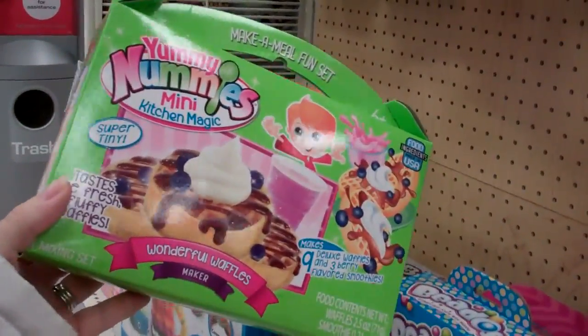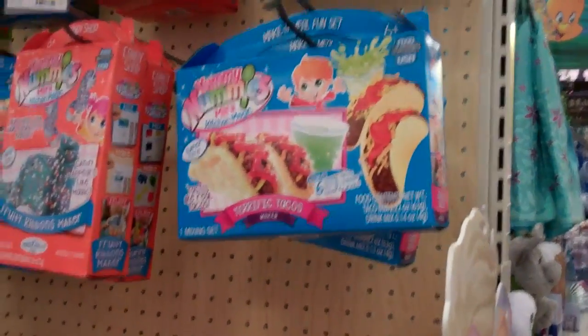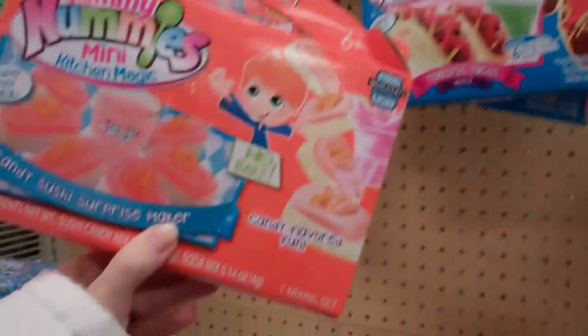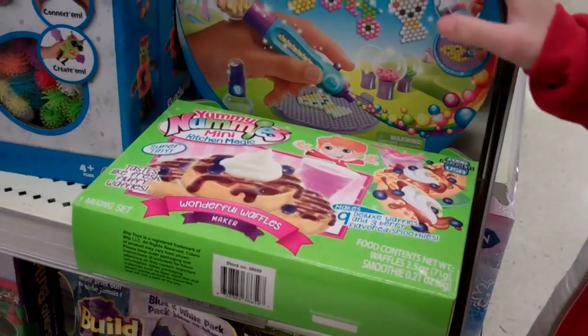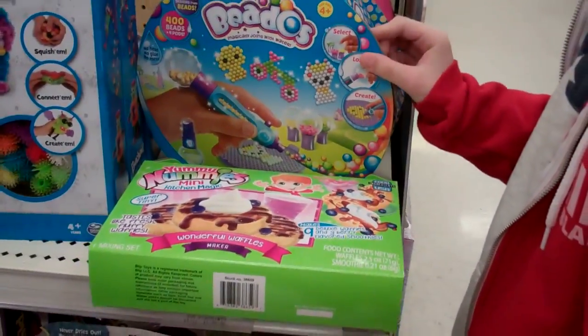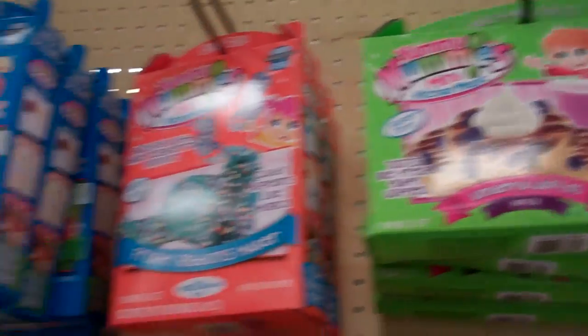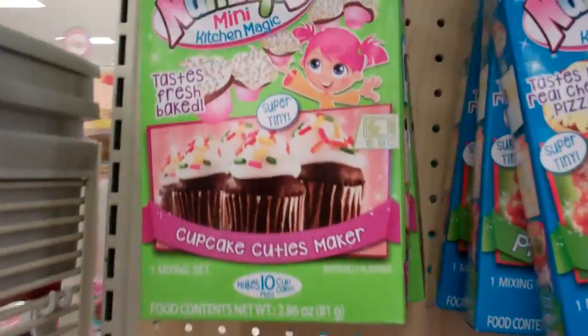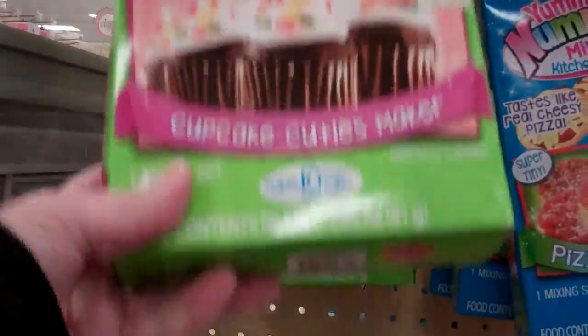Hey, we found Yummy Nummies! There's waffles. Tacos. Mom, I want a taco. No. Want a sushi? No sushi. No tacos either. The waffles look good. I like the donut. We can't find the nuggets anymore. Cupcakes! Want to do the cupcakes? Cupcakes!